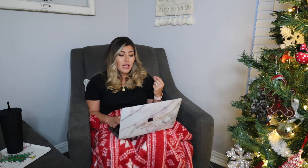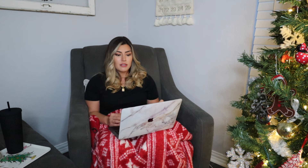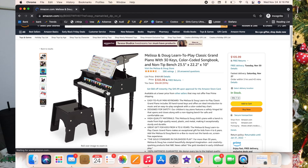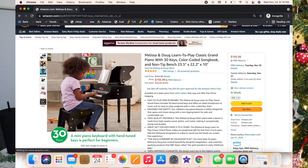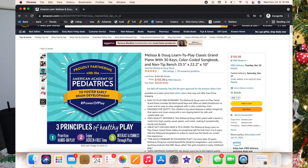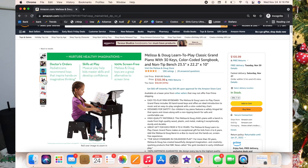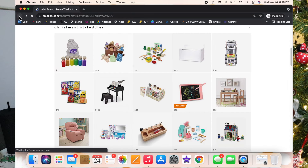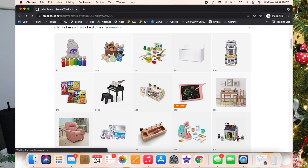This next one is on my wish list — it's the Melissa and Doug Learn to Play Classic Grand Piano with 30 keys and a little stool. It is just adorable. Luxie loves playing any kind of musical instruments, and this would be a great addition to basically any toddler's room or playroom. It has color-coded keys with a songbook so they can actually start learning music pretty young.